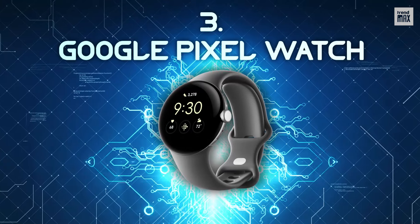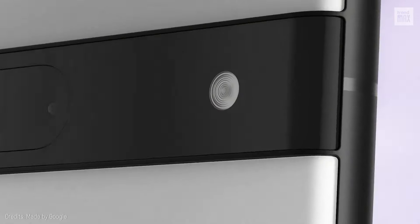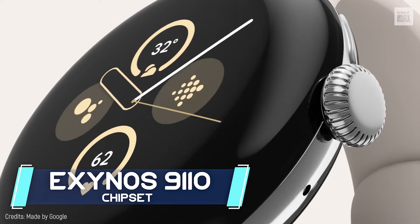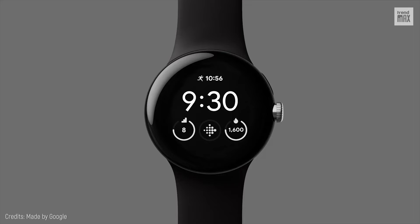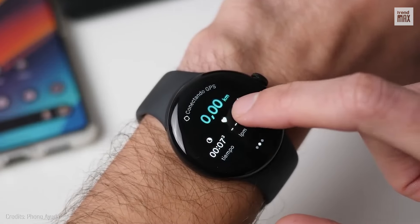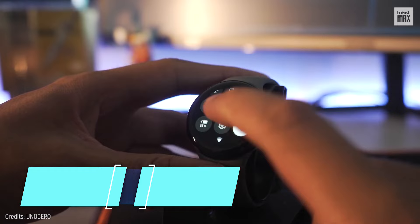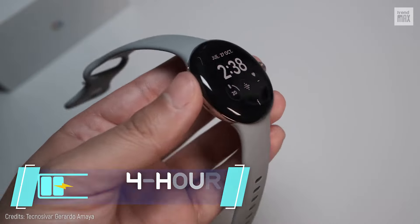Number 3: Google Pixel Watch — the ultimate sidekick for Android lovers and Pixel phone fanatics. Priced at $350, the Google Pixel Watch comes loaded with the Exynos 9110 chipset and a dual-core CPU, giving you stellar performance and a top-notch user experience. It's got Fitbit tech that can deep-dive into your health stats and ping you with notifications, plus the full suite of Google services — a real command center on your wrist with a 24-hour battery life.